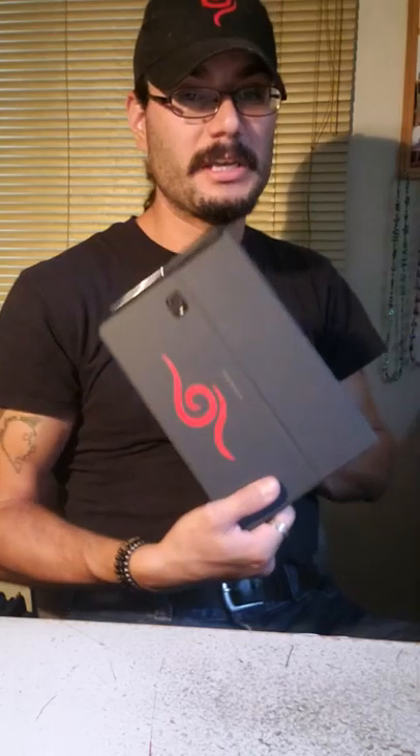I carry a briefcase — I'm old school, I think it looks professional. I've always wanted one, and I recently bought this about two months ago. It's just a standard leather briefcase I bought from Staples, nothing fancy. It does have a strap for my tablet which holds it down to the bottom of the briefcase.